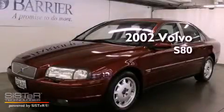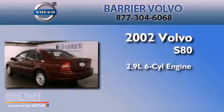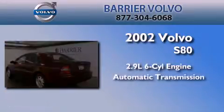This is a 2002 Volvo S80. It has a 2.9-liter, six-cylinder engine and an automatic transmission.